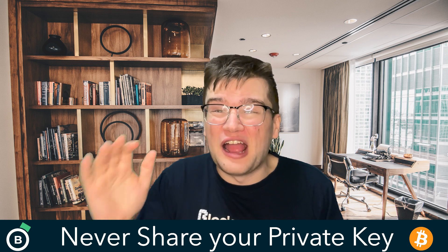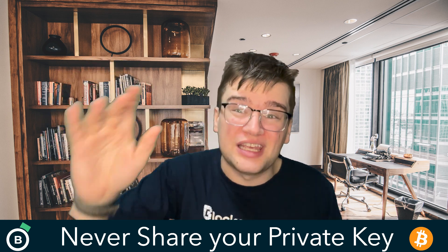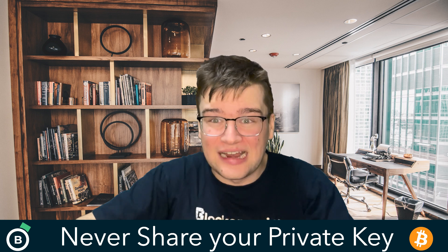In case of wallet loss or device failure, having a backup ensures that you can recover your Bitcoin funds. Also, carefully review transaction details, including the recipient's Bitcoin address and the amount you want to send. When possible, scan QR codes to input Bitcoin addresses, reducing the risk of manual entry errors. And last, but certainly not least — never, ever share your private keys with anyone. Never do it. Never. Bad idea.